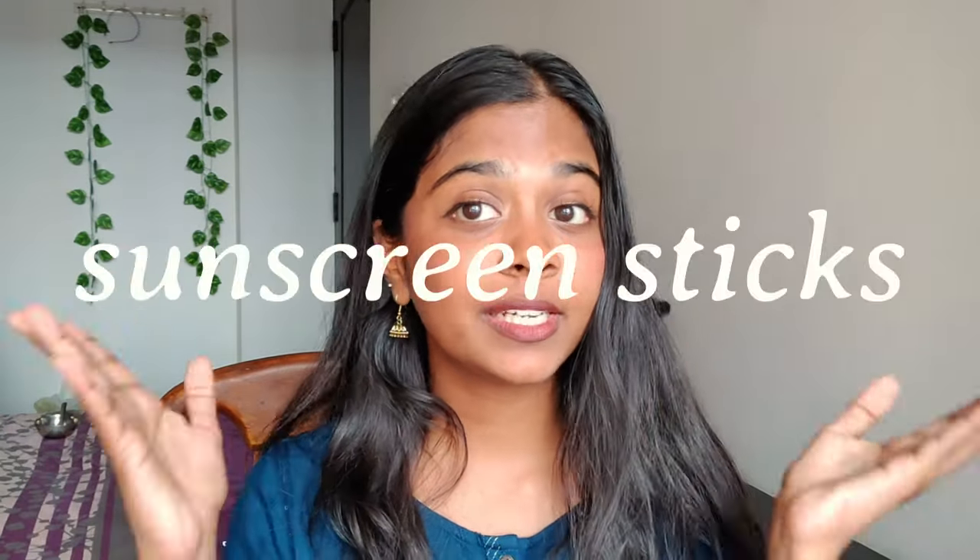It's something that the Korean skincare industry has been doing for a while, and suddenly all the Indian brands have launched their own versions of it. And there are a lot of mixed opinions on this on the internet. So I want to test it out to see if it actually works or not so that you don't have to. Today we're going to be testing out sunscreen sticks.